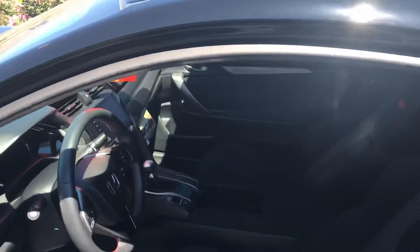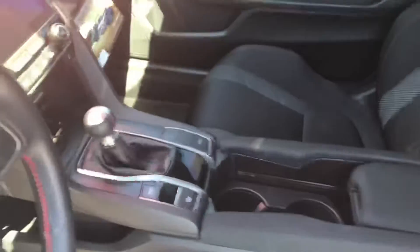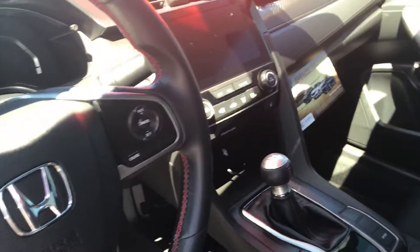Inside, I want to point out that because it's an SI, you do have the sports pedals and a couple of really nice trim pieces. You do have a moonroof here, and also Apple CarPlay and Android Auto capable, so it keeps you really well connected.